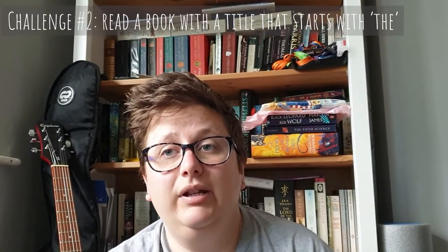Challenge two was to read a book that starts with the word 'The'. I read The Gravity of Us, which is actually the first book I read — I was halfway through this one and decided, okay, I'll actually just do the Reading Rush. This is by Phil Stamper.